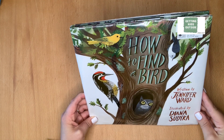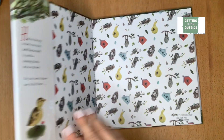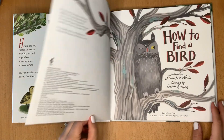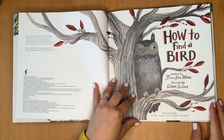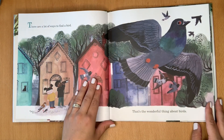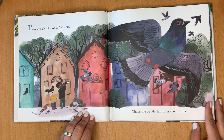Today, we are reading How to Find a Bird by Jennifer Ward. How to Find a Bird. There are a lot of ways to find a bird. That's the wonderful thing about birds.